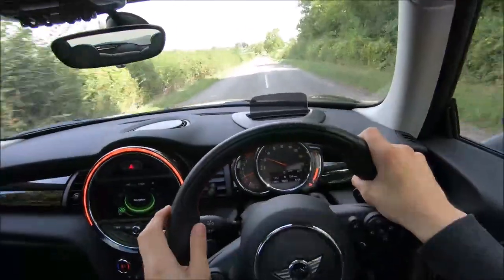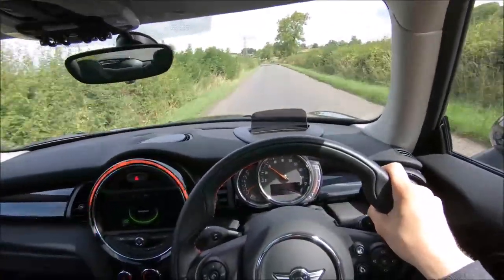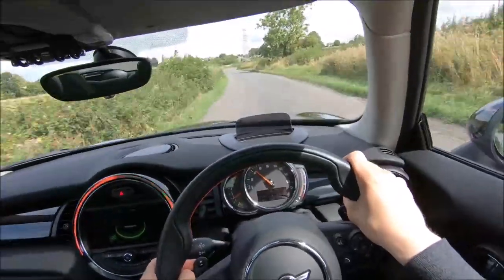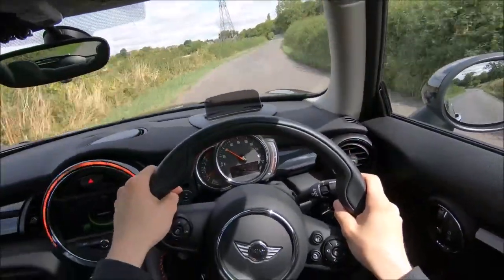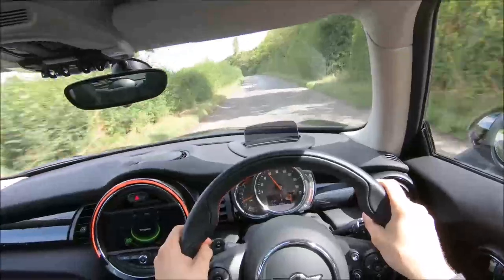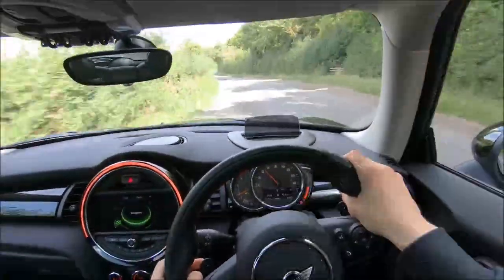The downside to having sport mode in this sport hatch is that the ride is quite firm — quite a bit firm — so you will feel bumps and it is quite noisy in the cabin. But it's all about the driving experience, isn't it? And I love the exhaust note — it's not quite a John Cooper Works pace but it still brings you many delights.